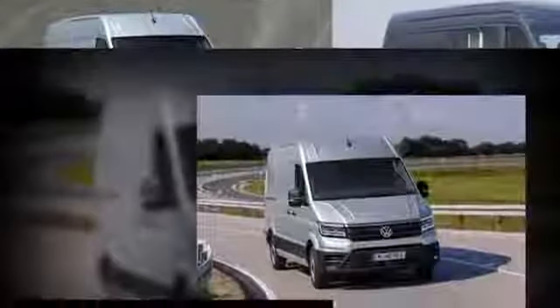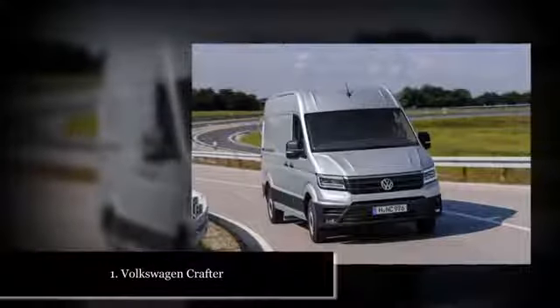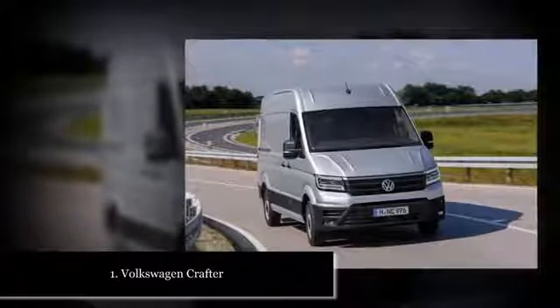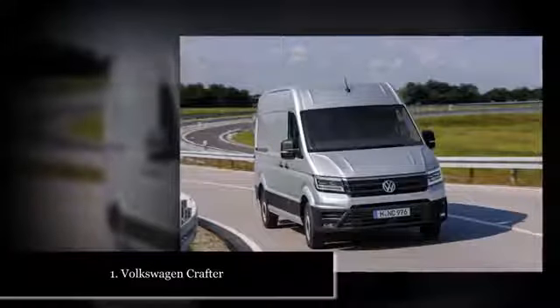The vast number of options can be baffling, but it does mean that buyers can find a big van that's perfectly tailored to the needs of their business. They may just need a little help negotiating the minefield that is the big van market in order to find the best large panel van to buy. That's where this guide comes in.